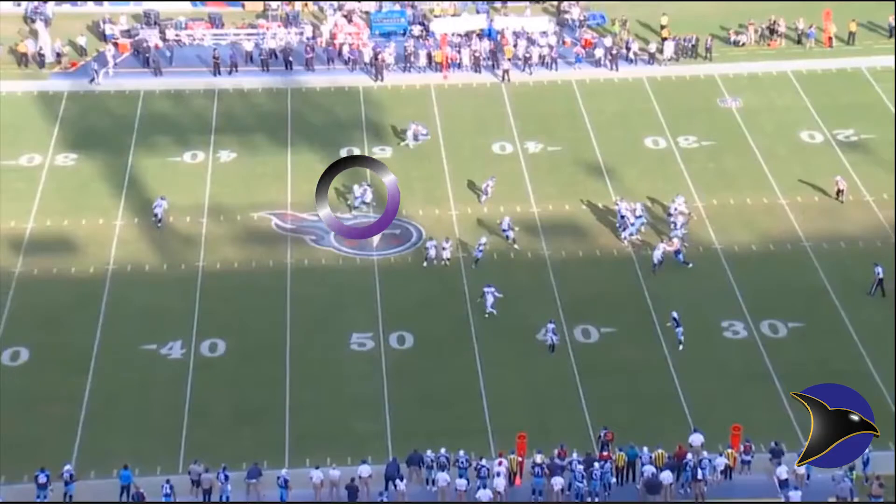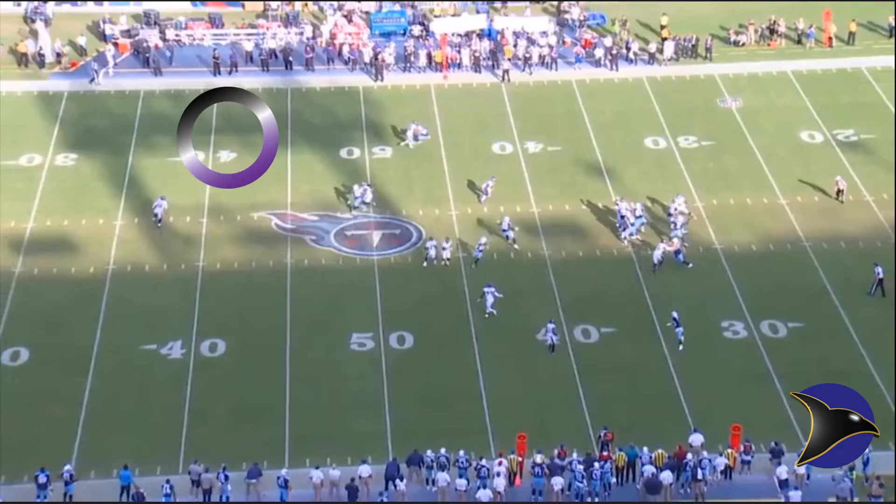Mariota has a very good pocket since they only rush three, but every single player is covered. Mariota sees a spot that he wants to drop the ball into because everyone else is covered. There's only one place to throw the ball, and it's right here.